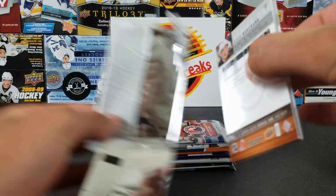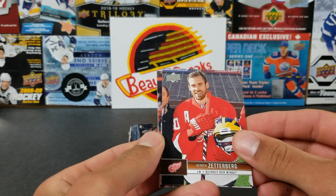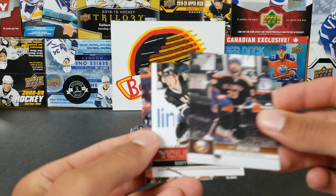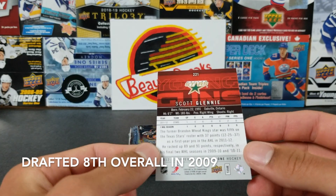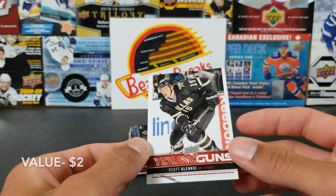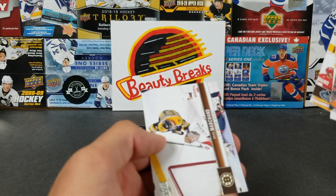Now we've got 12-13 Series 1 hobby. We got Mark Stone, Torrey Krug — oh, Kreider! That's a decent one. Let's see if we got a Young Guns — we got Henrik Zetterberg! Yeah, that's another decent one. Koivu, Matt Molson, Scott Glennie — he was supposed to be pretty good but ended up being a pretty big bust. Then we had Hartnell, Perron, Daniel Sedin, and Brad Marchand.